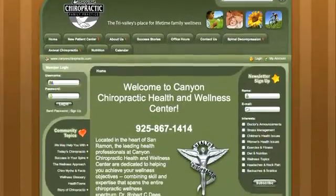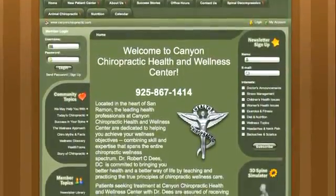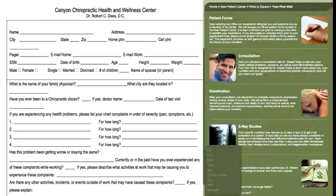This all starts with a new patient examination. You've probably looked on our website — canyonchiropractic.com, that's www.c-a-n-y-o-n chiropractic.com — where you can get our new patient paperwork and there's lots of other information on our website that you can learn from.